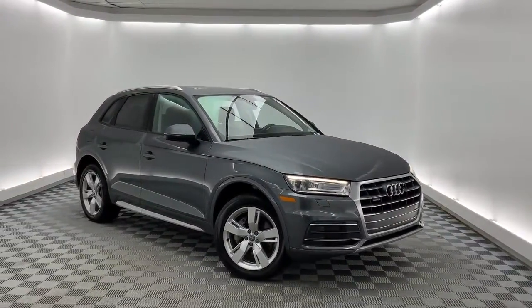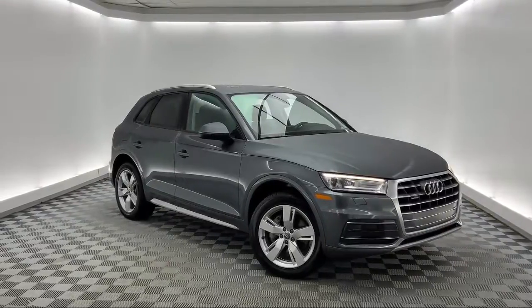Additional features include a roof rack and navigation, and the vehicle has less than 65,000 miles on the odometer.